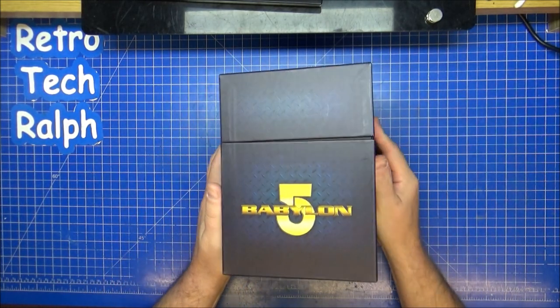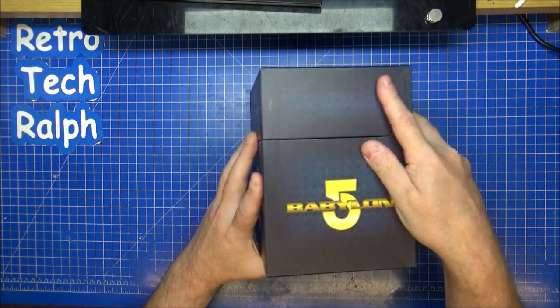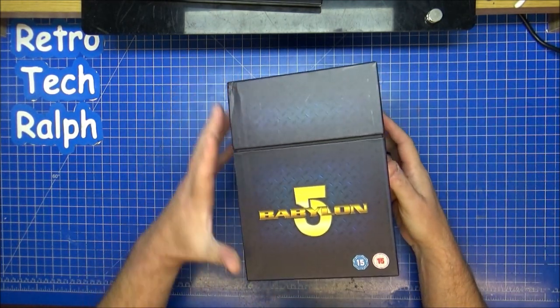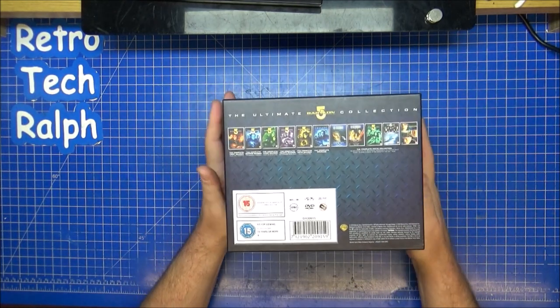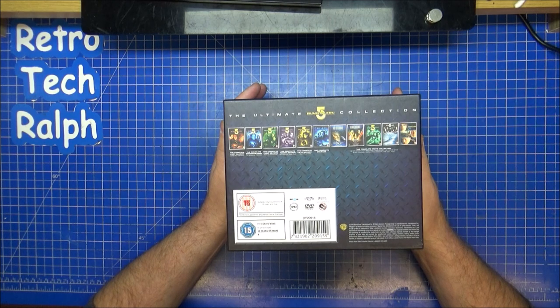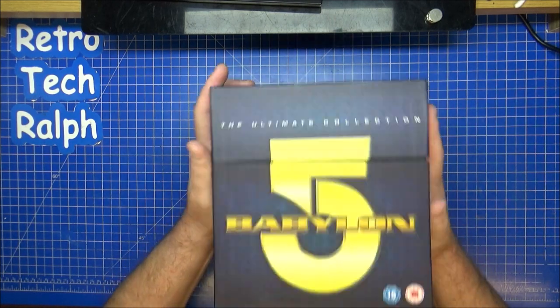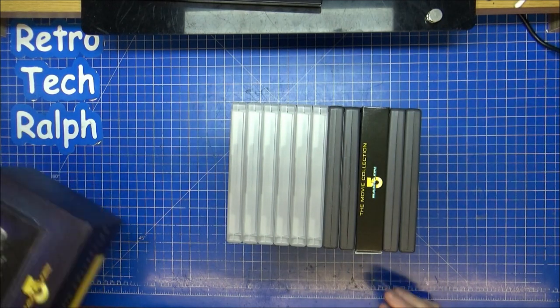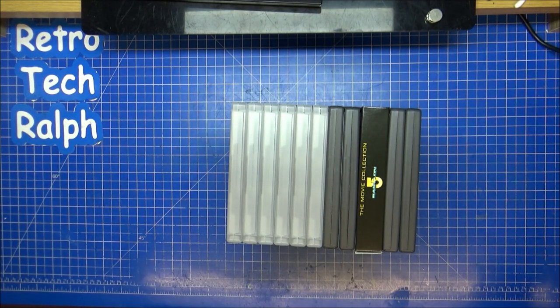This box set is the ultimate collection, according to that. It shows you everything on the bottom there — the DVD release. Let's get inside and have a look. I'll tell you a little bit more about the show as we go along.